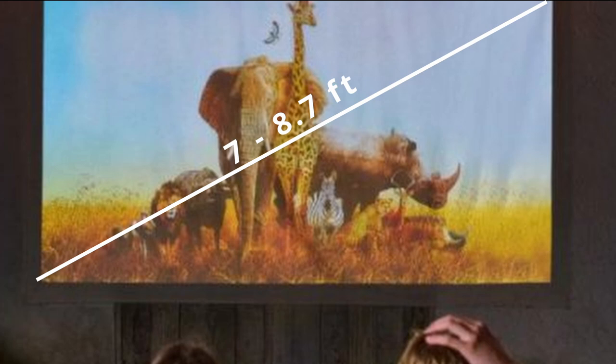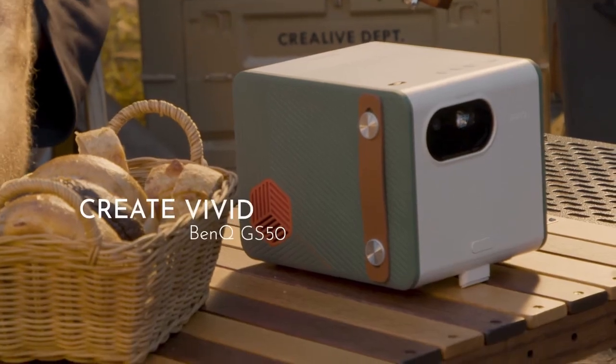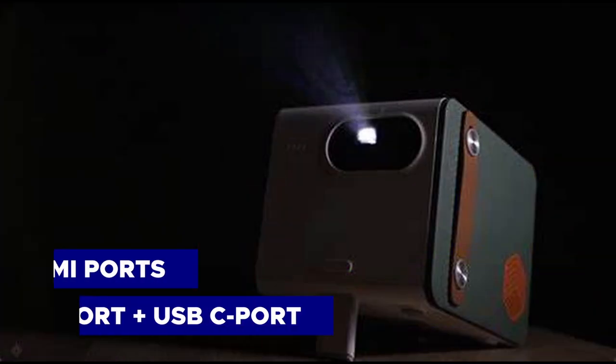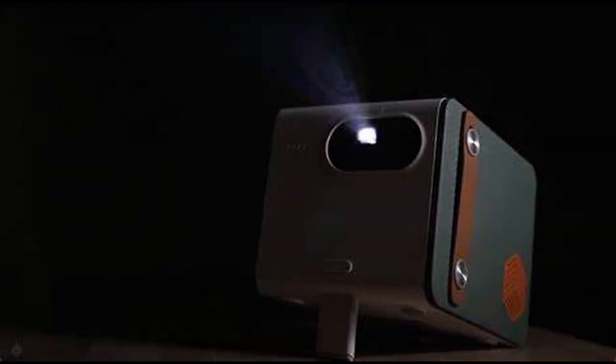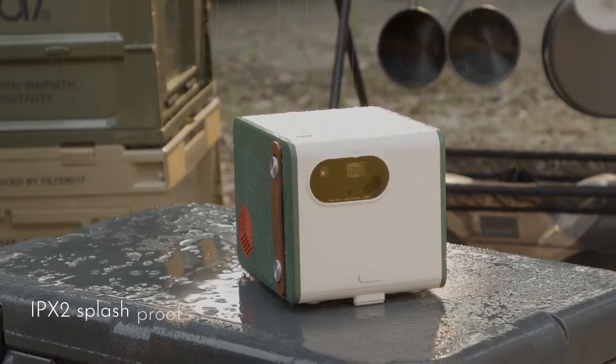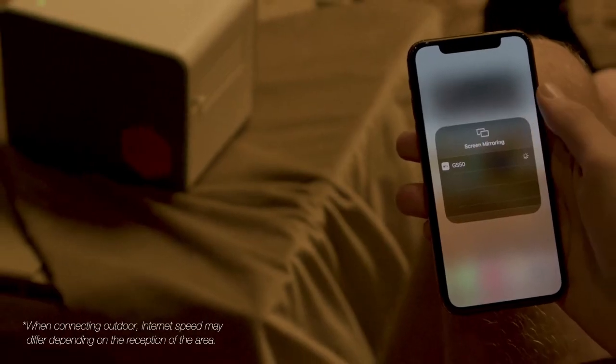Depending on your needs, this projector can produce an image ranging from 80 inches diagonal from a distance of 7 feet, up to 100 inches from 8.7 feet. It is one of only two projectors we recommend that can project an image from an angle and straighten itself. It has two HDMI ports, one USB-A port, and a USB-C port. If you leave your cables behind, it has Android TV built-in so you can stream directly from apps as long as you have a hotspot or wireless network nearby.